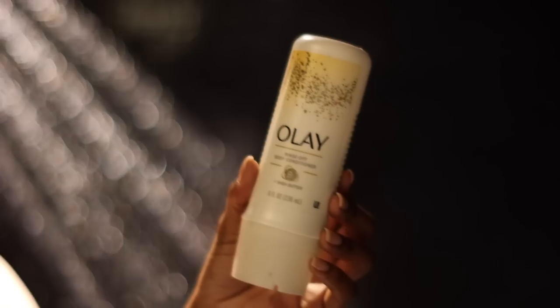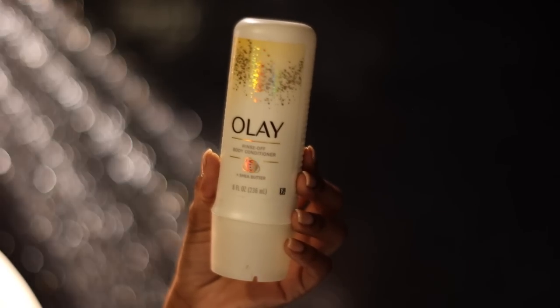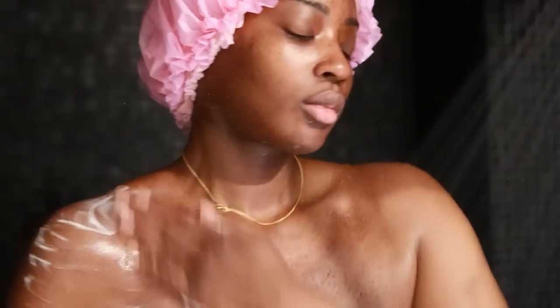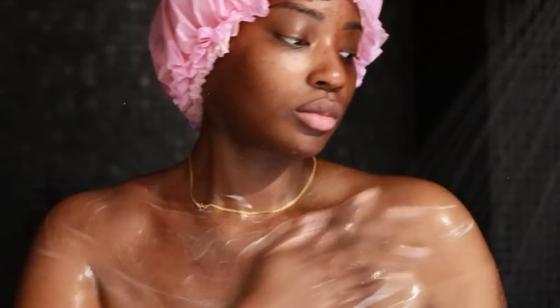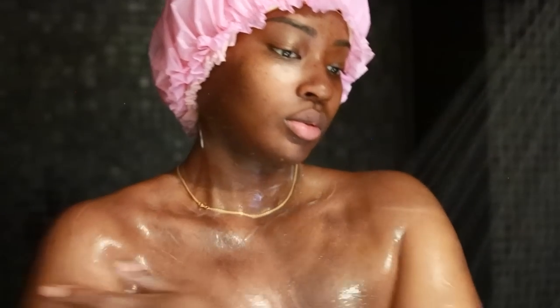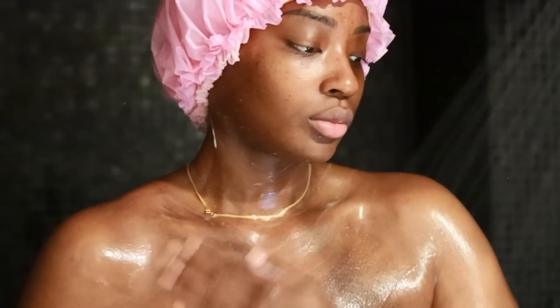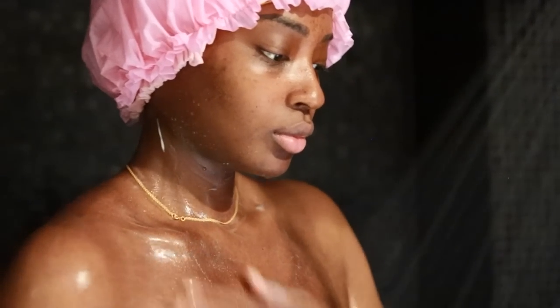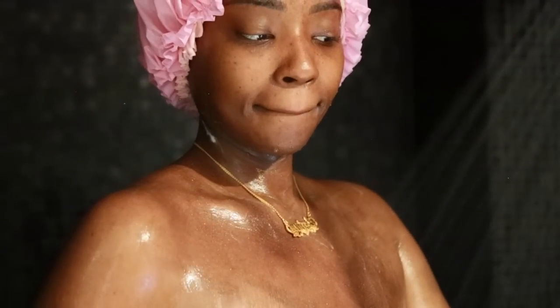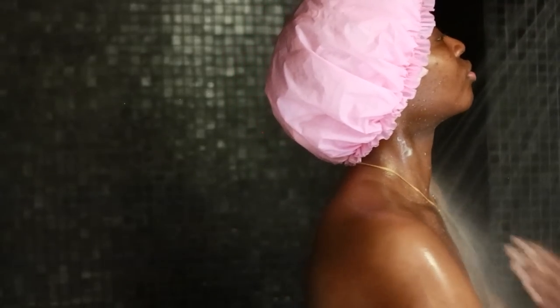Now that I'm done exfoliating, we're going in with the Ole body conditioner. If you're someone like me who needs a break after showering and doesn't want to immediately jump into body care, this is for you. Sometimes I just want to air dry and relax for 30 minutes before starting my body care routine. Body conditioner is a game changer — it moisturizes your skin in the shower so you're not forced to rush with lotion after. It hydrates your skin so well, and it's a rinse-off conditioner so I do rinse it off.